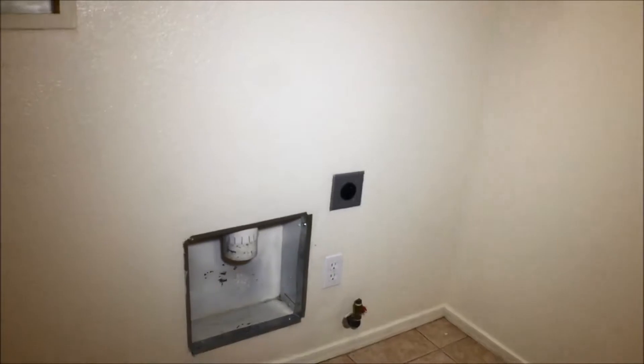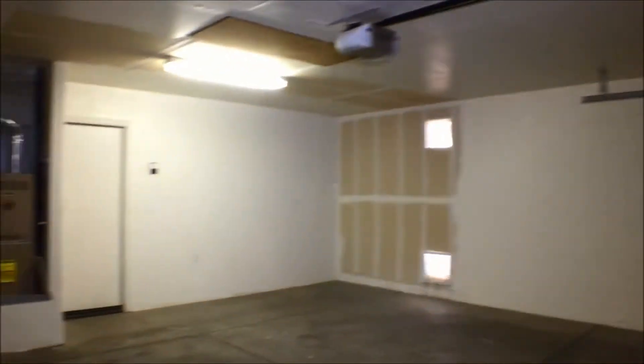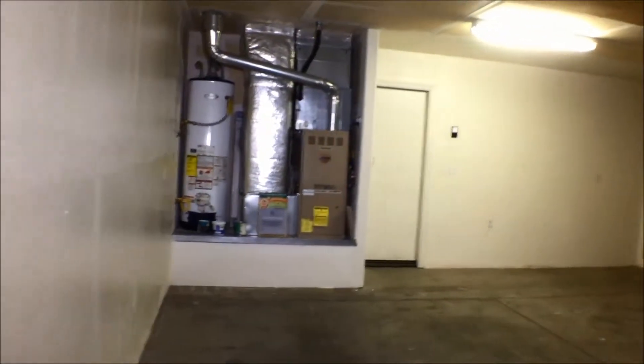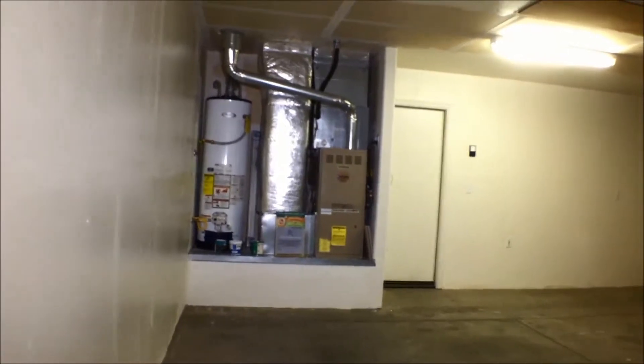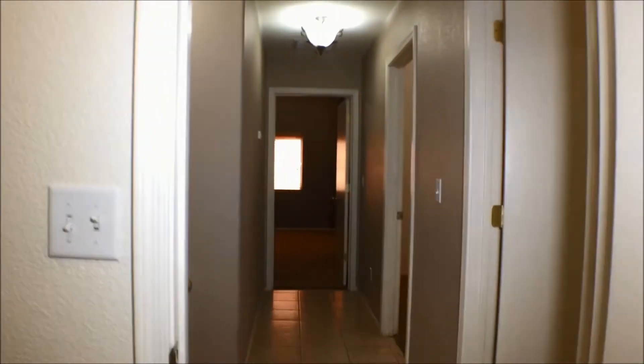We have a linen closet right there. We're into the laundry room with cupboards above. It has both gas and electric hookup depending on whether you have a gas or electric dryer. We'll walk out here into the garage. It's a good-sized garage. The furnace air handler and the hot water tank are here in the garage for ease of access, maintenance, etc. That is a nice feature — not all homes have it. It doesn't work everywhere, but it does work in this style of home.